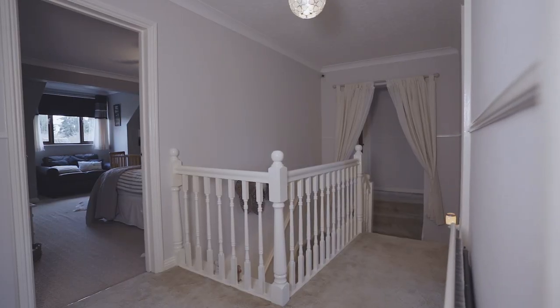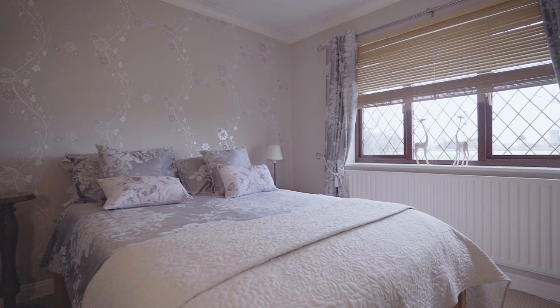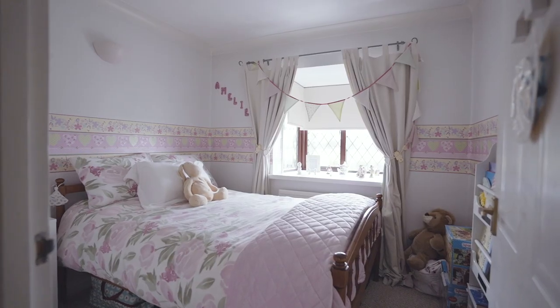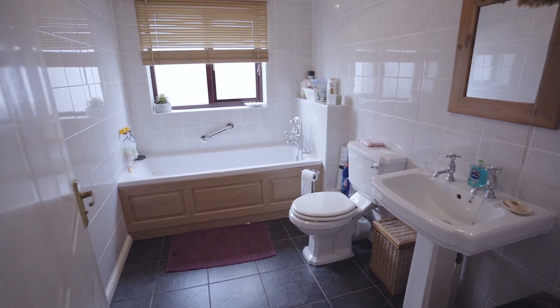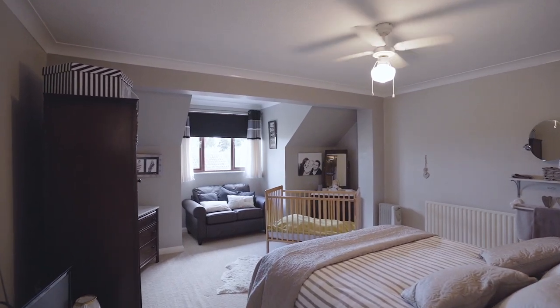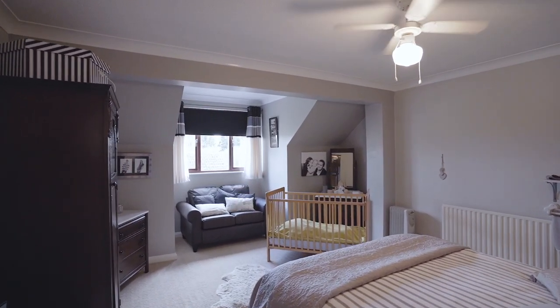So upstairs you'll notice this lovely landing area. There are six generous sized bedrooms leading off of it with the family bathroom, two en suites and even an extra storage area upstairs. Although this isn't the master bedroom it's actually my favourite room because it's huge and it has a lot of character with a bay window with views over to the garden.